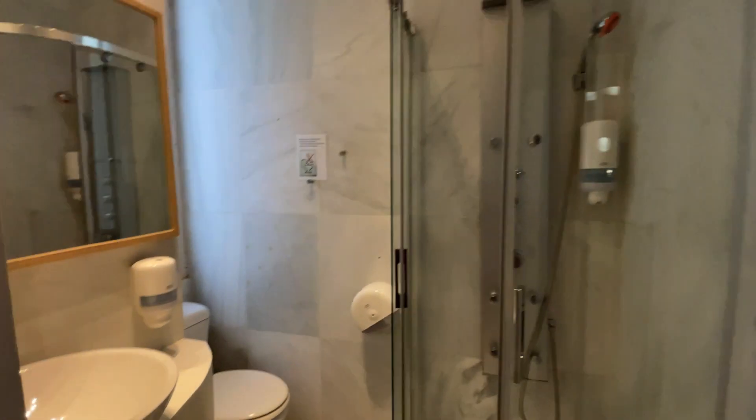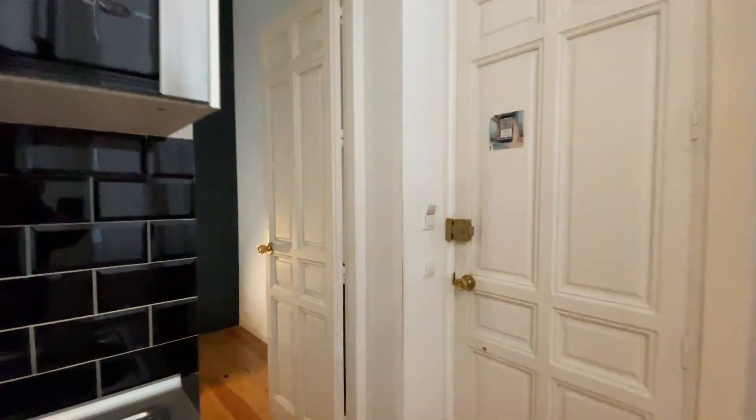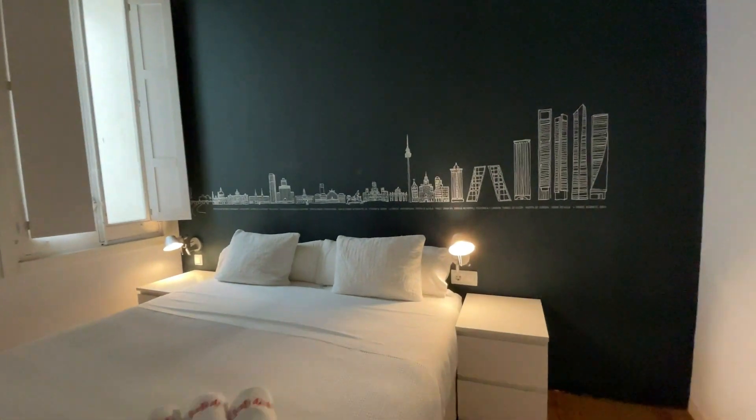The bathroom is ready to use. And to finish the tour, in the back of the kitchen, the bedroom of the apartment with a double bed.